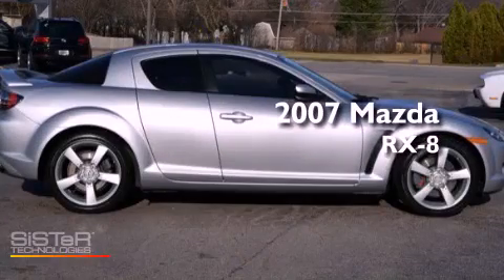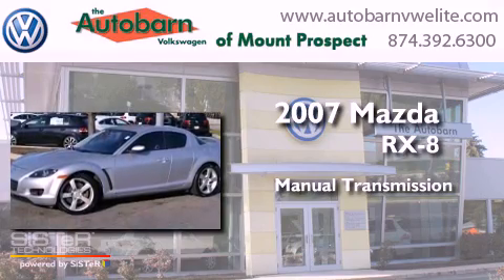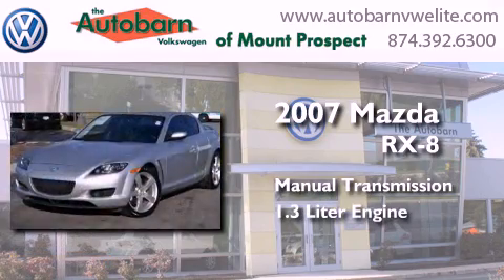This is a 2007 Mazda RX-8. This coupe has a manual transmission and a 1.3 liter engine.